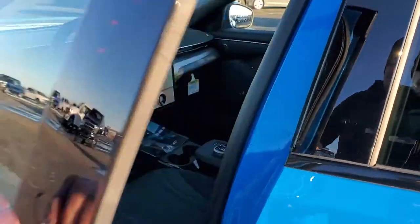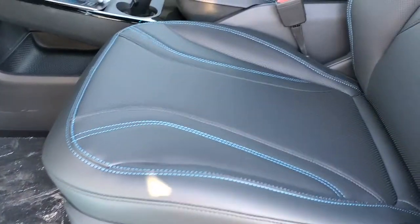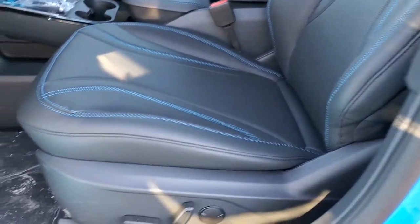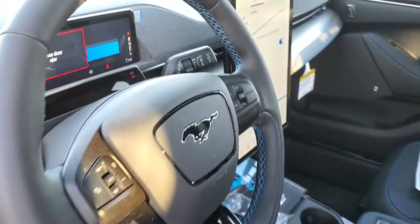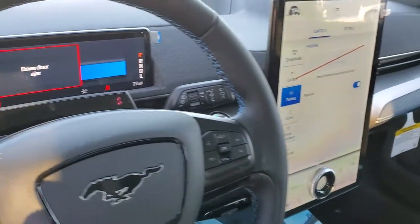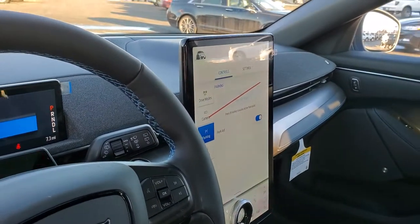These doors open up pretty cool. You get the black ActiveX seats with the blue stitching — I've been told you can only get that on the First Edition. You get the First Edition badge on the door sill plate, the 10.2-inch instrument cluster, and the 15.5-inch radio control panel.